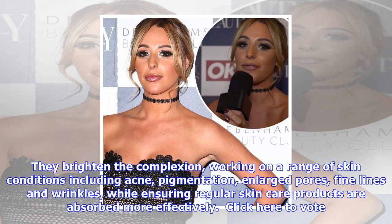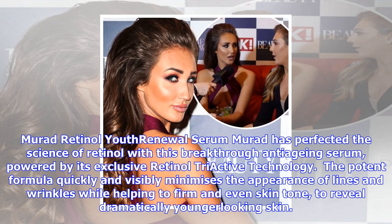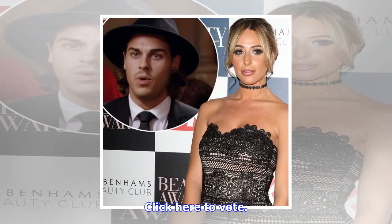Murad Retinol Youth Renewal Serum: Murad has perfected the science of retinol with this breakthrough anti-aging serum, powered by its exclusive retinol tri-active technology. The potent formula quickly and visibly minimizes the appearance of lines and wrinkles while helping to firm and even skin tone, to reveal dramatically younger-looking skin.